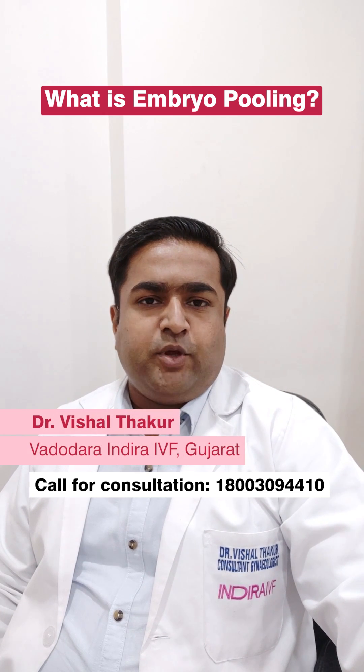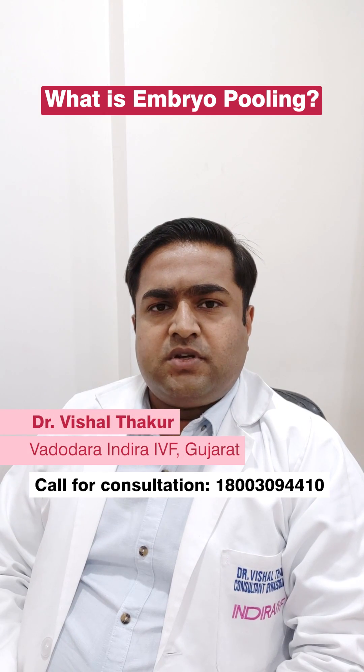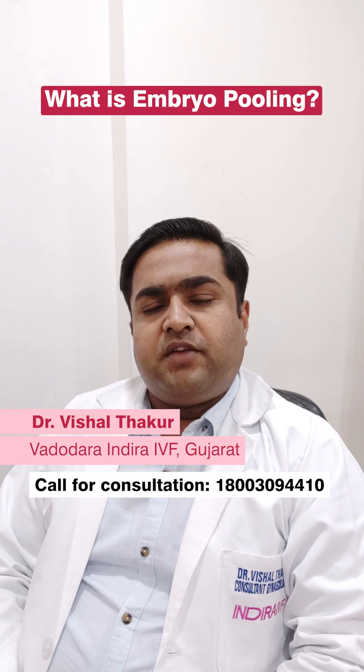Today we are going to discuss the concept of embryo pooling. First, let us understand how embryos are formed in an IVF cycle.